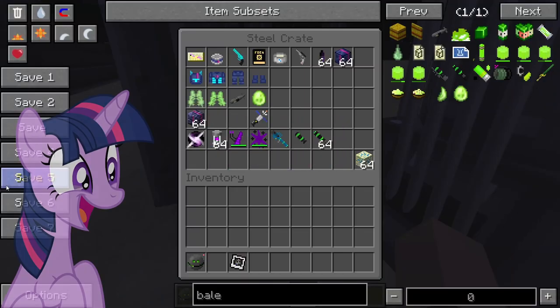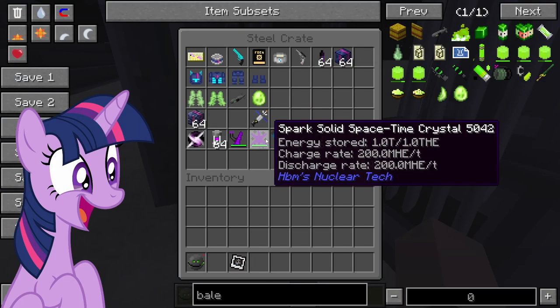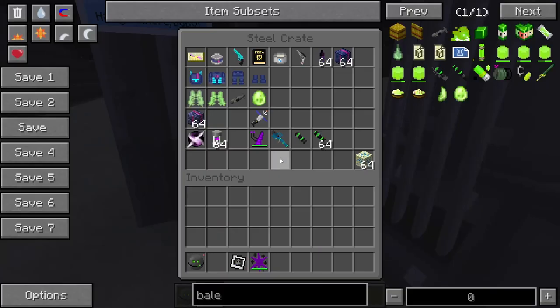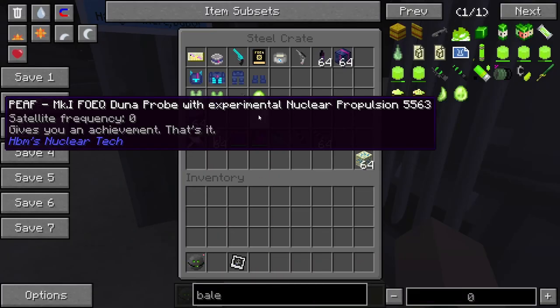Everything that's anything that sparks — definitely Twilight Sparkle energy. I'm not even gonna lie, this is literally Twilight Sparkle's cutie mark, I swear to god. But we have the Mark One Fallout Equestria Duna probe with experimental nuclear propulsion.